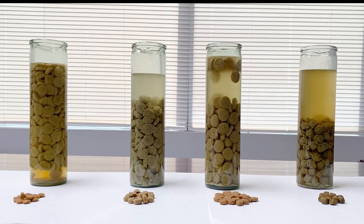Following the second round of water, we decided to do a third round of equal amount of water. And as you can see, all four kibbles have reached their expanding capacity.